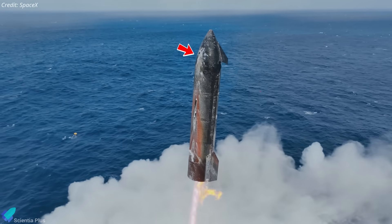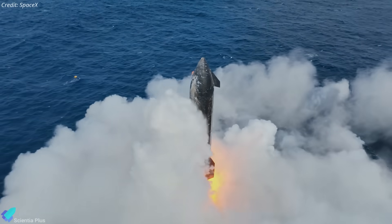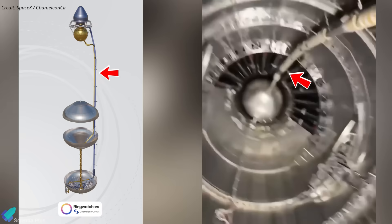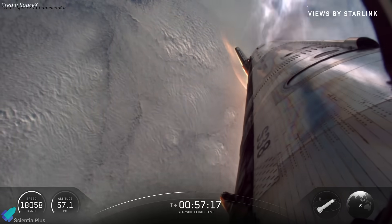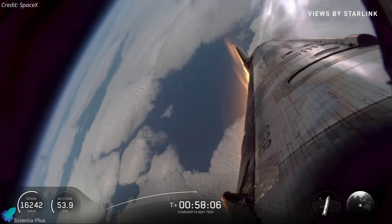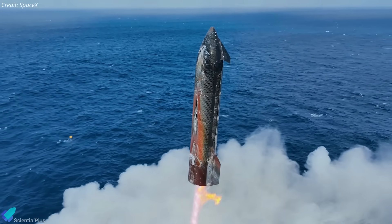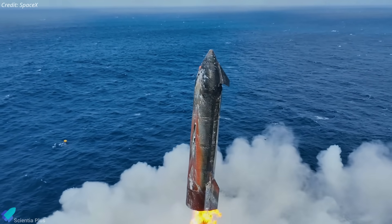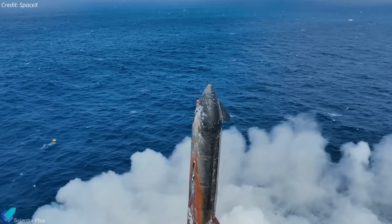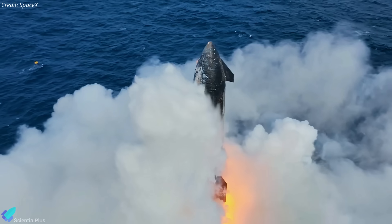In the nose cone region, particularly where tiles were intentionally omitted, the footage shows a thin, persistent flame. Beneath this area lie the header tank propellant fill and drain lines. If that unprotected hull section experienced excessive thermal stress or localized rupture, the feed lines may have been compromised, allowing oxidizer or fuel to leak. Under reentry conditions, such leakage could ignite momentarily in the surrounding plasma flow. While not definitively confirmed, the observed anomaly aligns with the thermal and structural environment in that zone.